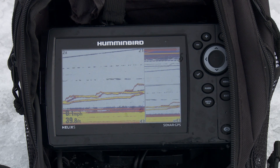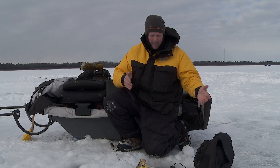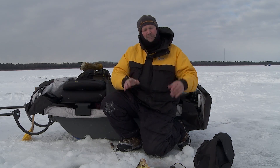With the older sonar you'd have to move that jig a little bit, or hope that one fish moves to see if there was another one hiding behind that mark. You don't have to worry about that with this. So what I know is there's a whole pile underneath me right now — a whole bunch of them.